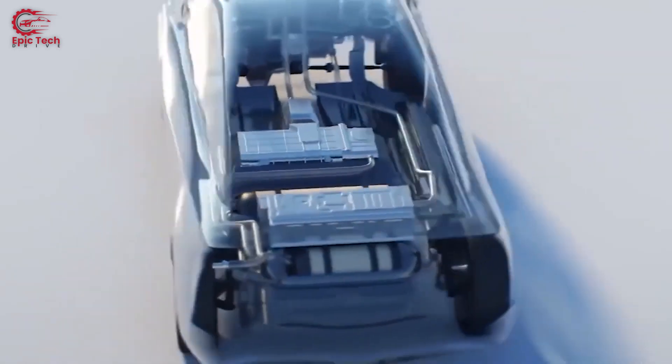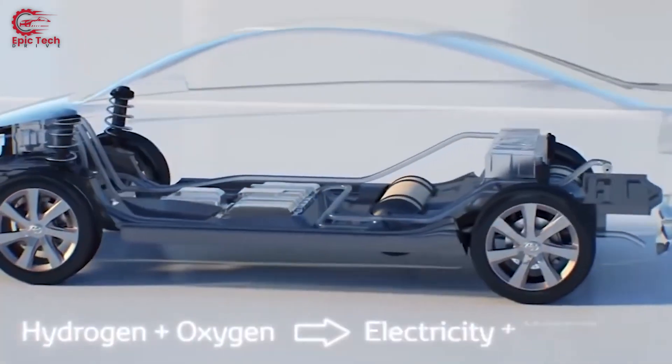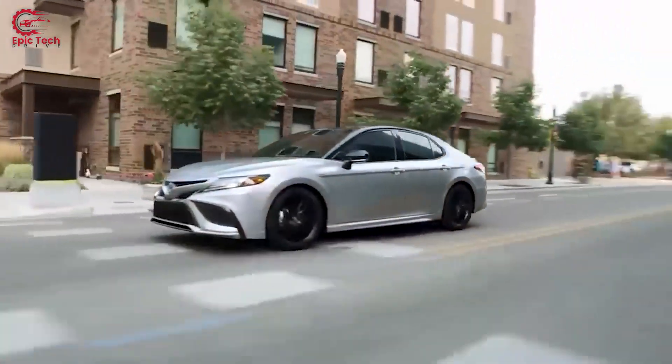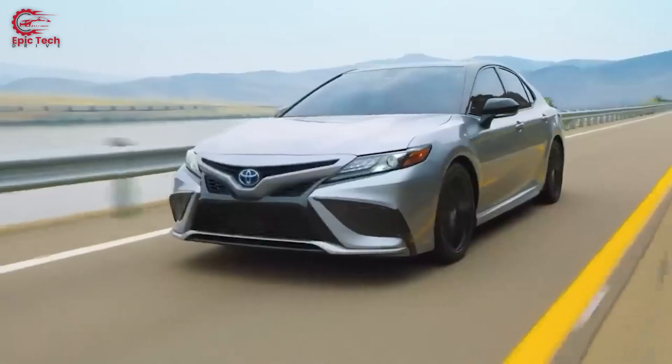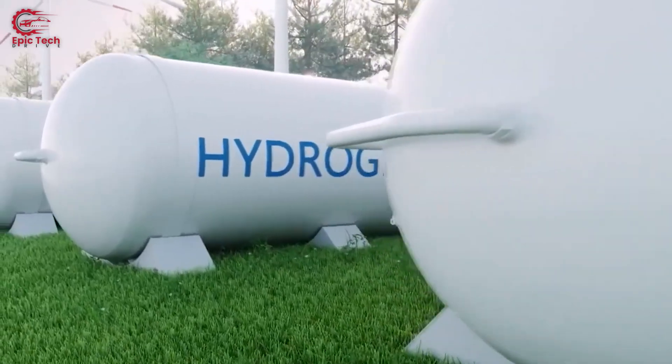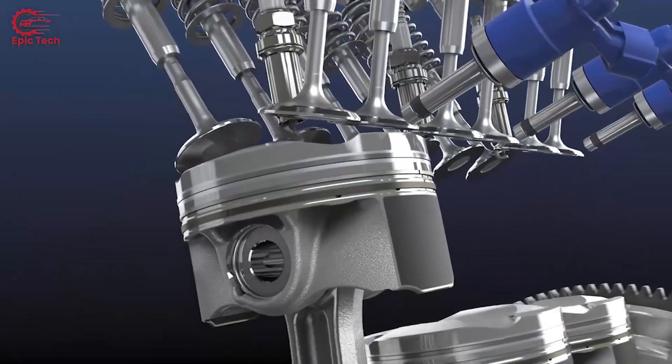Toyota's CEOs have expressed their preference to explore other fuel technologies instead of focusing on EVs, because they believe this will allow them to achieve carbon neutrality more effectively and efficiently while satisfying the diverse needs of customers and markets. Toyota is also investing heavily in hydrogen, which it sees as a versatile and clean energy source for various applications.